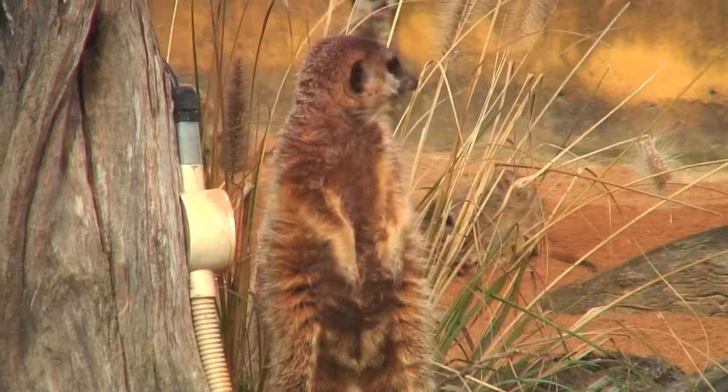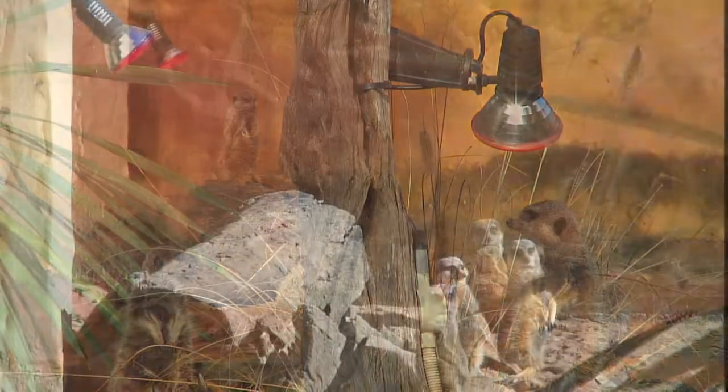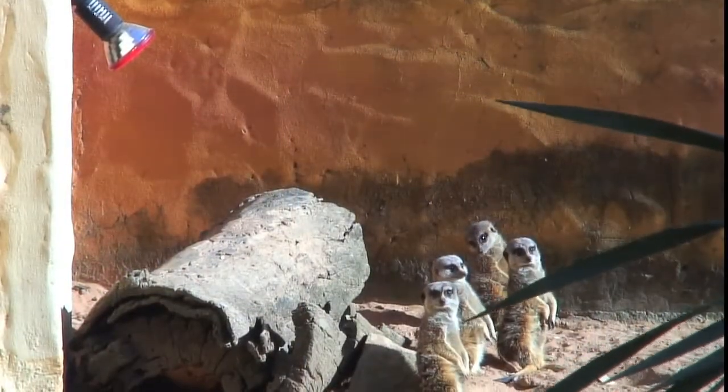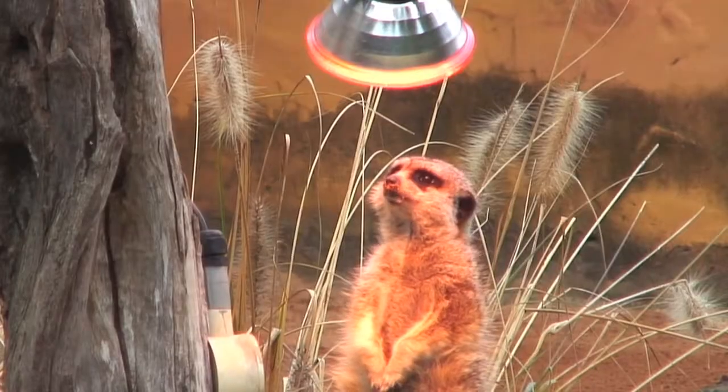Just down the road from Bethel, the meerkats are turning up the heat by basking under heat lamps installed in their African desert-themed home. The winter winds don't get these tiny critters down either — they've evolved the ability to close their ears to protect against desert sandstorms in the wild.